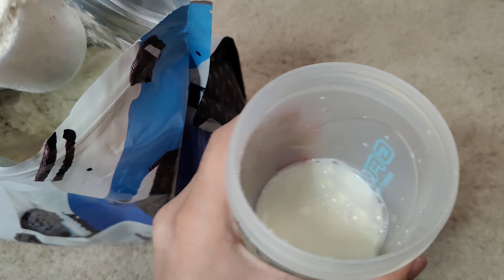Two scoops in whole milk — that's what I put. I put a little bit of milk first, then two scoops, then I put on my strainer thing and seal it back up.